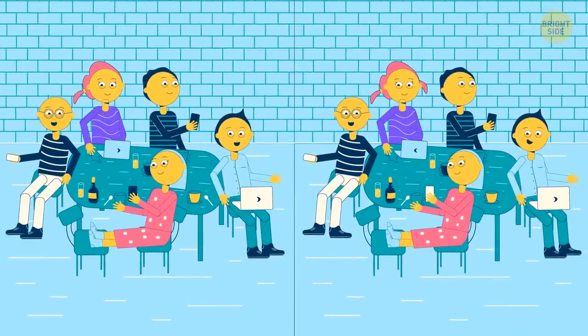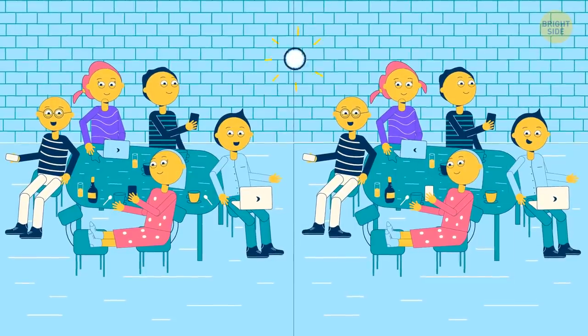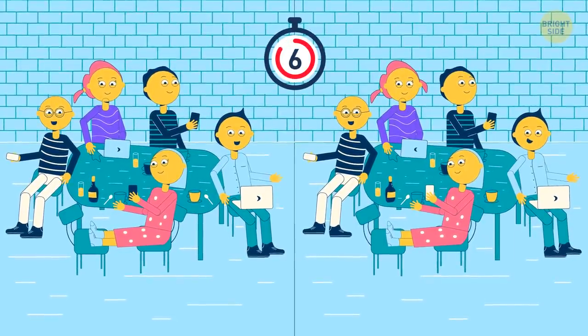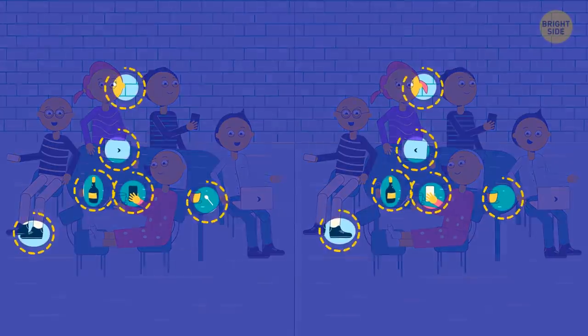Parties are so much fun these days. There are six differences between these two — find them all. Details, details.